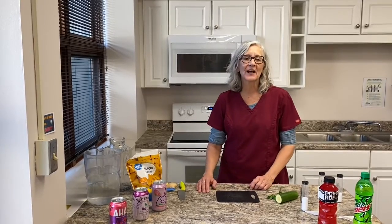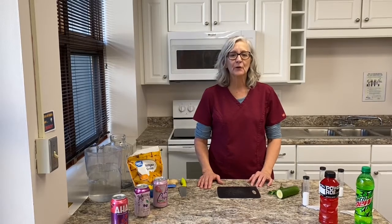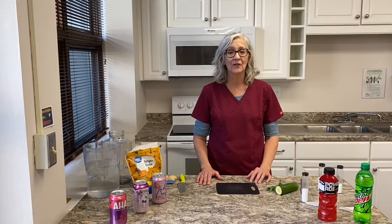Hi, I'm Mitzi. November is National Diabetes Month. One change you can make to help improve your blood sugars is to leave the sugar-added drinks on the shelf at the grocery store.